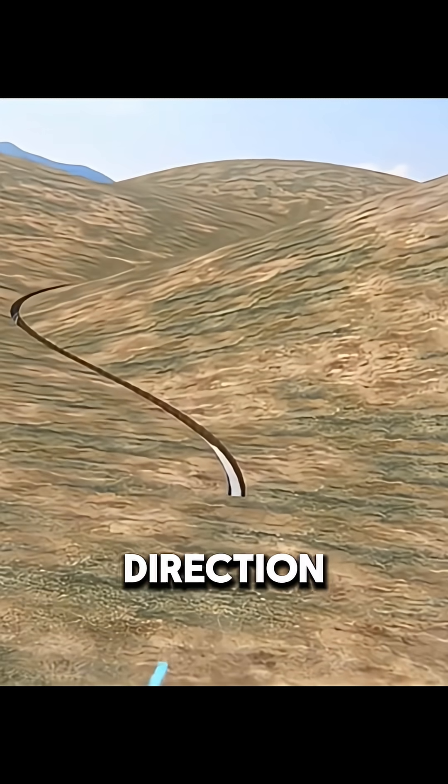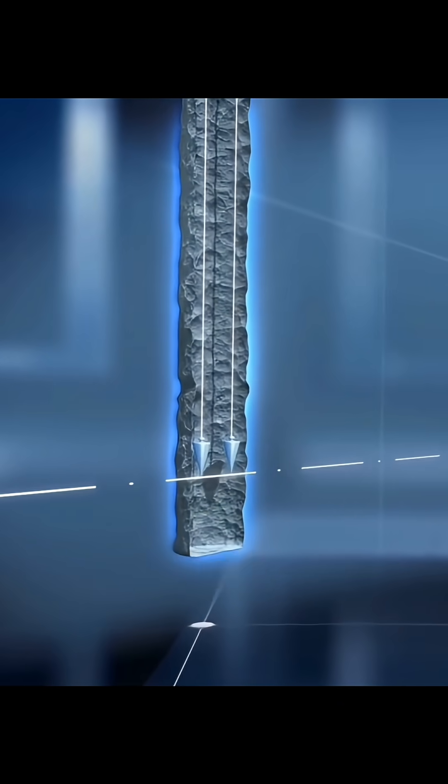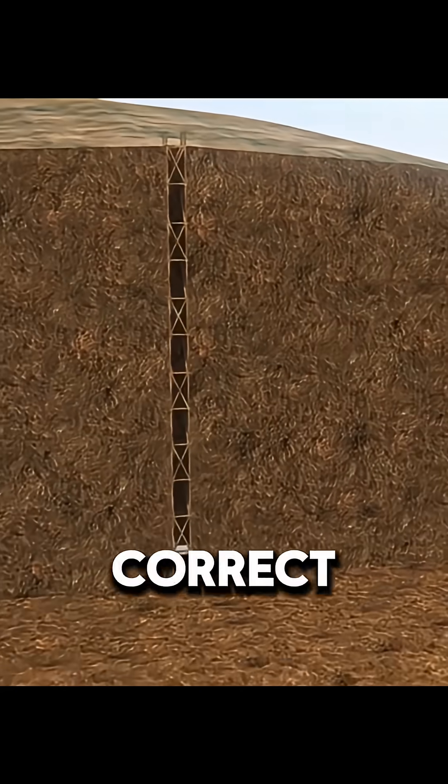Keeping the tunnel's direction and slope accurate was crucial. Workers hung plumb lines inside the shafts and adjusted the digging based on small deviations to maintain the correct gradient.